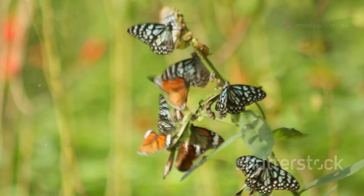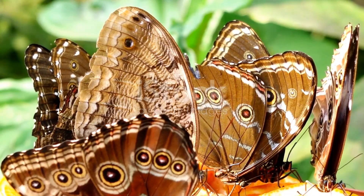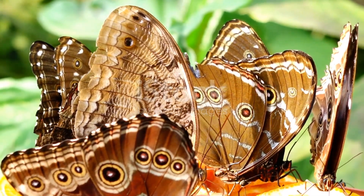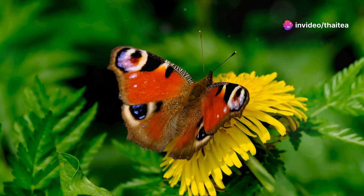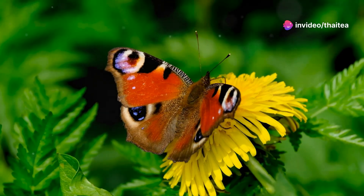First up, let's talk about butterflies. Germany is home to over 180 species of butterflies. One of the most dazzling is the peacock butterfly, known for its eye-catching wing patterns that resemble peacock feathers.